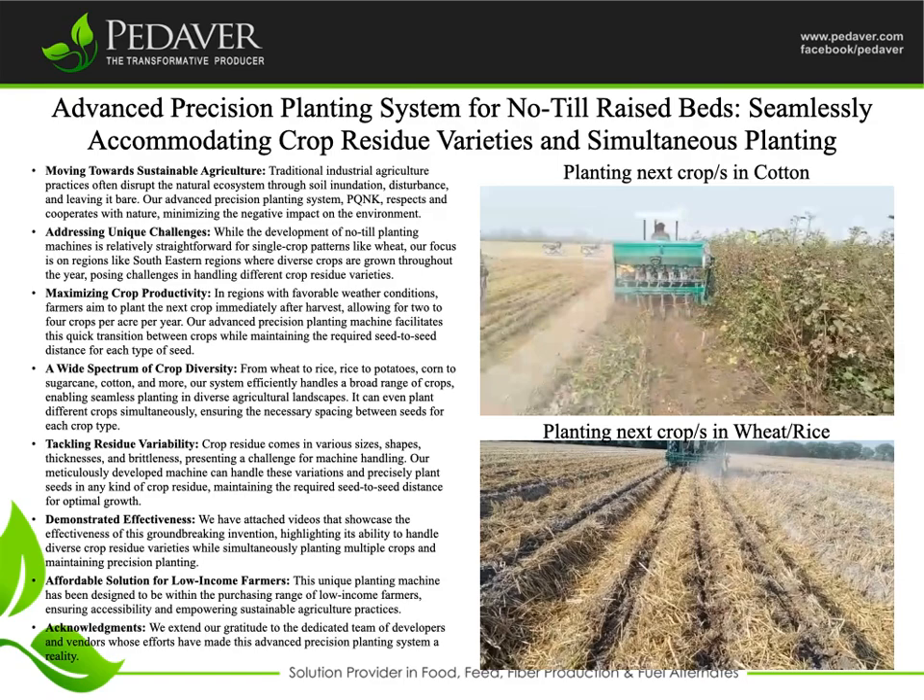A wide spectrum of crop diversity — from wheat to rice, rice to potatoes, corn to sugarcane, cotton, and more — our system efficiently handles a broad range of crops, enabling seamless planting in diverse agricultural landscapes. It can even plant different crops simultaneously, ensuring the necessary spacing between seeds for each crop type.